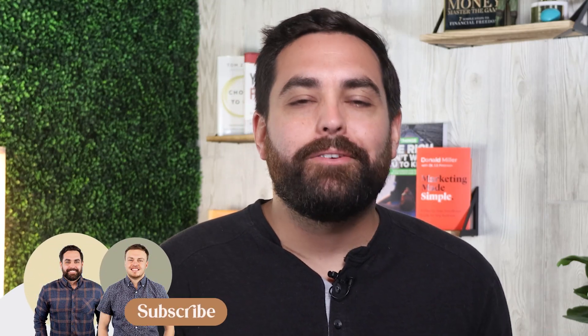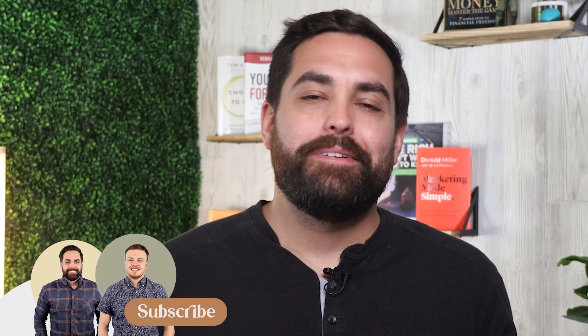My name is Christian Pignon, one of the co-founders here at BitBranding. We're an e-commerce growth agency that specializes in helping clothing stores grow and scale profitably online. We drop new videos every week, so make sure that you hit that subscribe button and turn on notifications so you don't miss out.